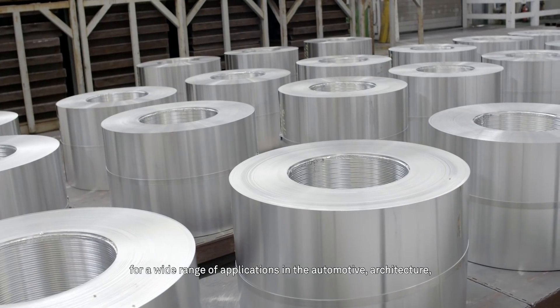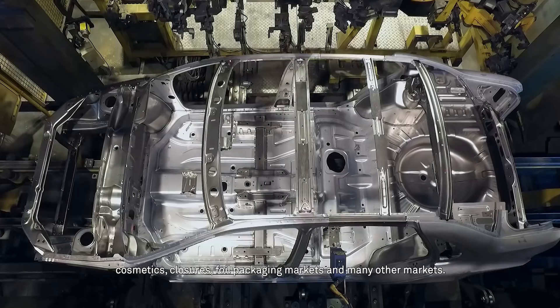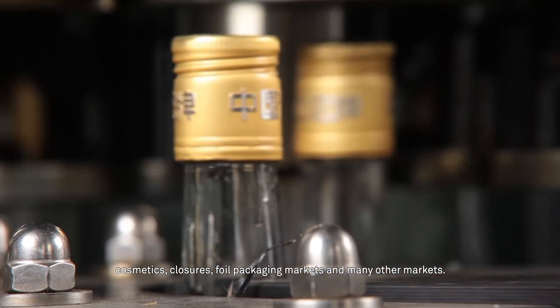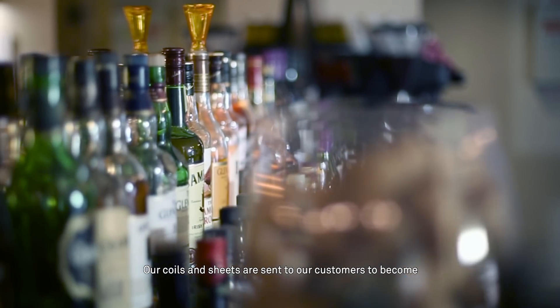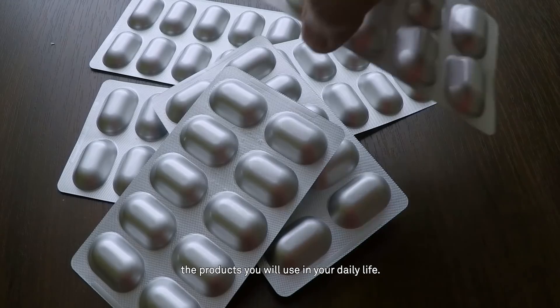This is how the 750 employees of Singen can produce more than 200,000 tonnes per year of high quality products, for a wide range of applications in the automotive, architecture, cosmetics, closures, foil packaging markets, and many other markets. Our coils and sheets are sent to our customers to become the products you will use in your daily life.